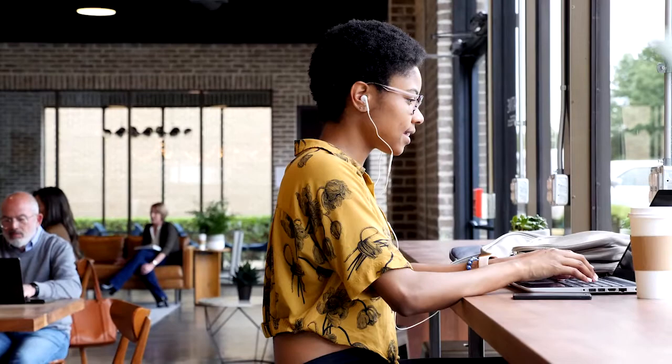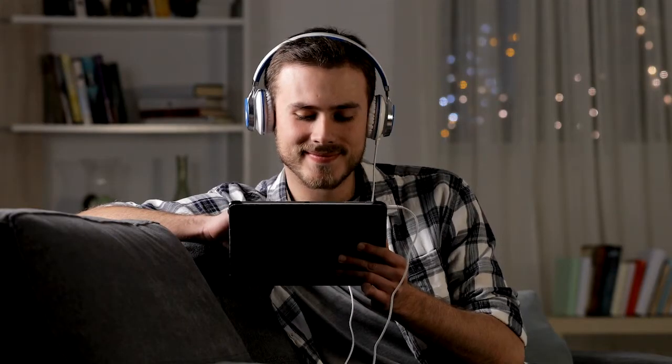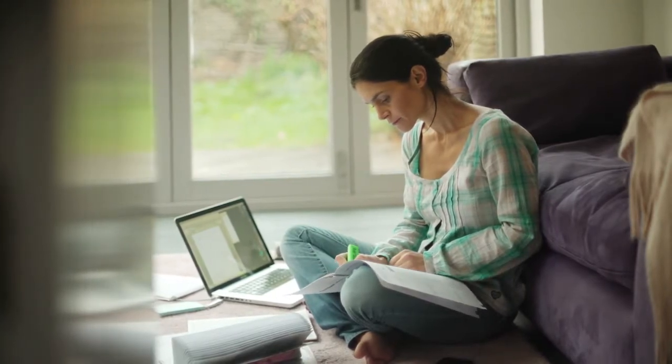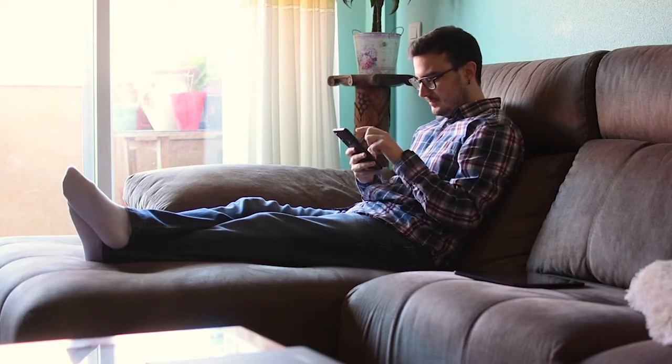Online learning means the ability to learn anywhere and at any time using an internet connection through a desktop, laptop, device, or tablet. If you don't have an internet connection, we can help you with that too. Anywhere you go, just log in when it's right for you.